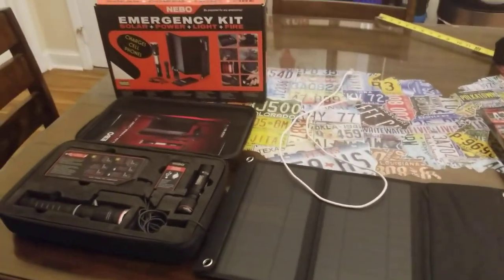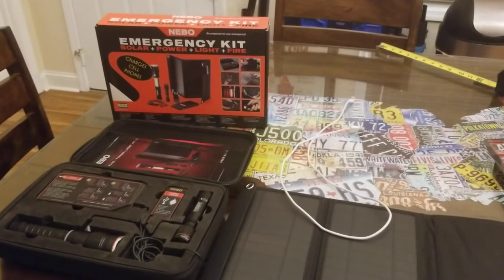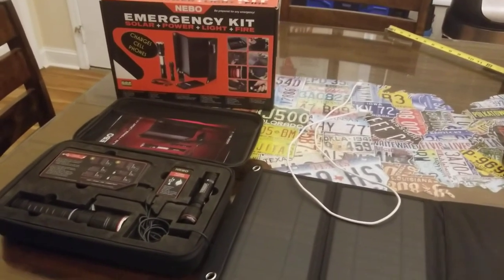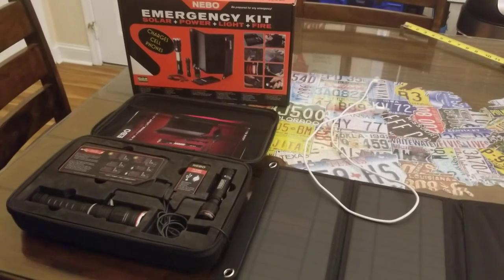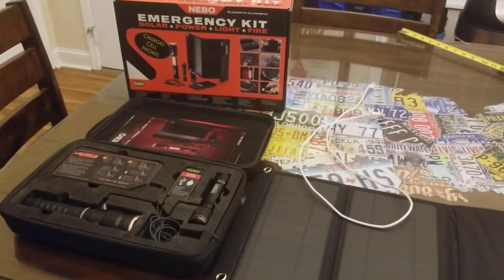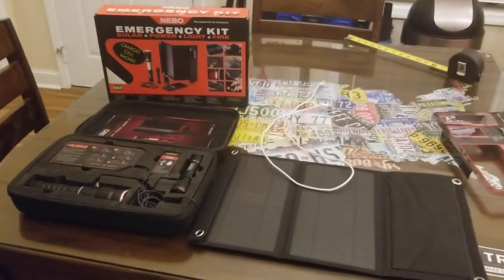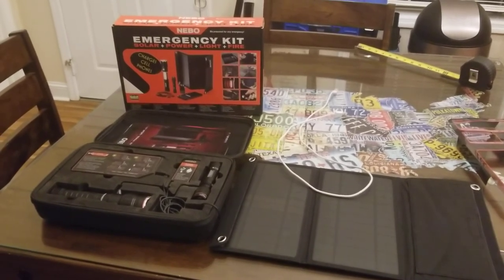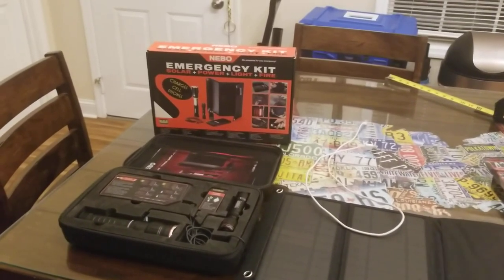Make sure you check out this emergency kit — it's under a hundred dollars right now on their website while on sale. They said it'll be available at sale price through the end of March or until supplies run out. With everything going on right now, this would be a great kit to have — whether you lose power, go camping, or just want something in your car.